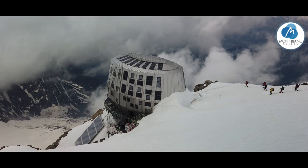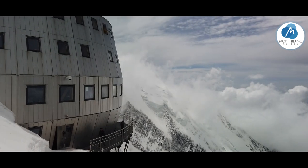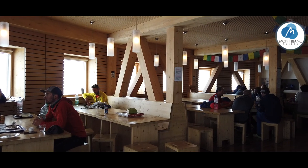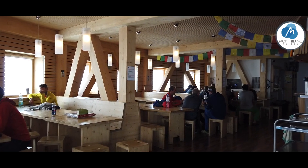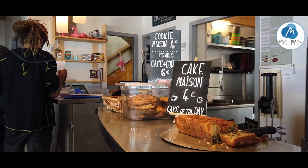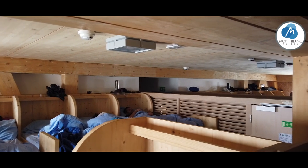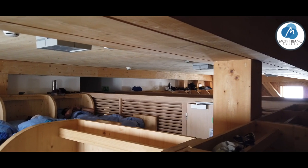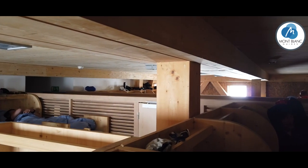Now we're up at 3,800 metres, and this is the new 2012 Goutet hut. Not perhaps the most discreet building, but a pretty flash hut nonetheless. The deal is the same here as at Tetrus — no running water, no catering for dietary requirements, though you've still got the cake section, albeit at pretty heavy prices. This is the dormitory, which is a little bit rabbit-warrony and can feel a bit claustrophobic at 3,800 metres, but of course you're that much closer to the summit.